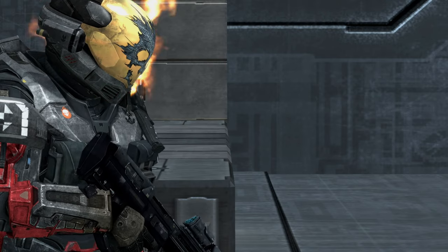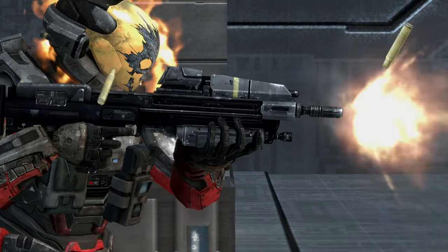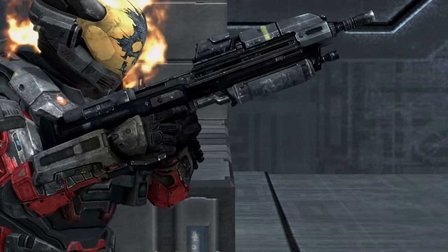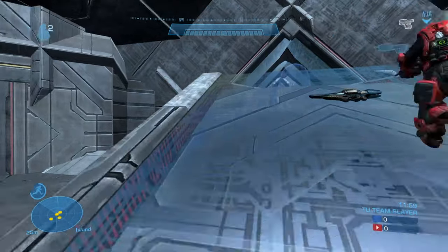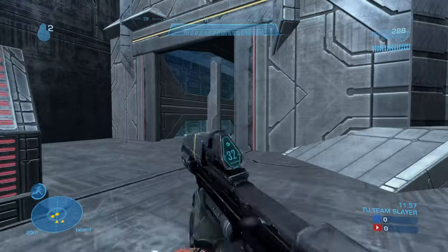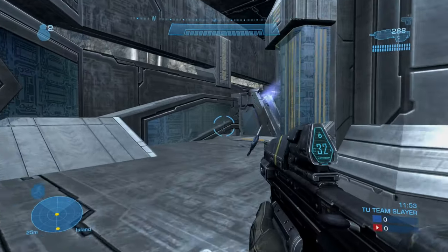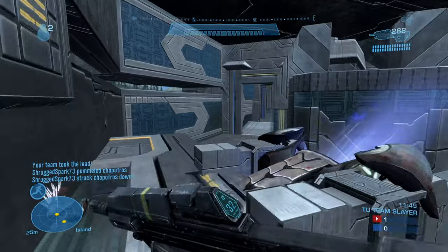Hey guys, Blazin here. Welcome to my analysis on the MA-37. The MA-37 is an assault rifle made by Mizrahi Armory. It is an air-cooled, gas-operated, magazine-fed, fully automatic rifle and fires 7.62x51mm ammo.